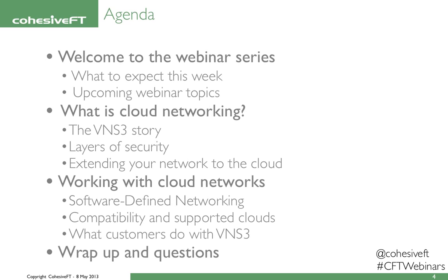We'll drill down on working with cloud networks and dealing with software-defined overlay networks. I'll talk a little bit about what our customers do with Venus Cube, and then we'll have about 15 minutes for questions and answers. Feel free to ask questions in the questions box as we go, and we'll try our best to gather them up and answer them at the end.